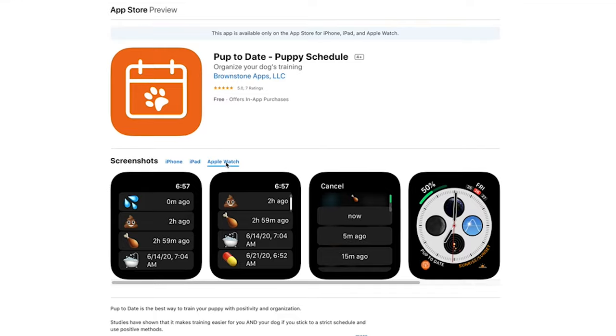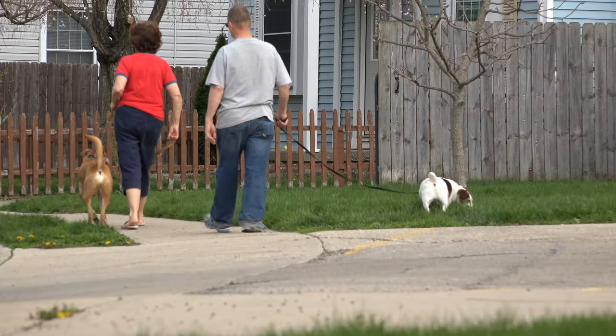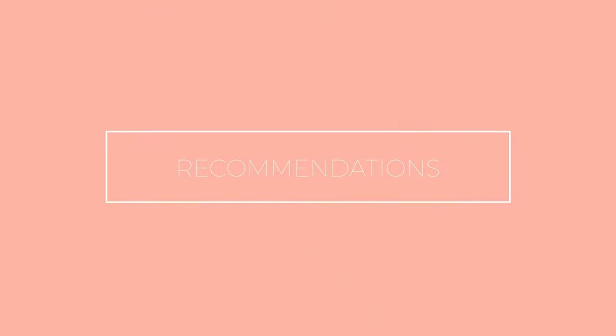Pup2Date is a great app to help you track the needs of your animal and get into a great routine. I think this would have been particularly useful when Disney was a small puppy and we were trying to keep track of every little thing, especially during the potty training phase. When's the last time he went out — if it was you or your partner who did it and maybe you didn't have that communication, you could just check the app. A great feature would be syncing an account with another person to continue where you left off. It looks like it's in the very developmental stages.